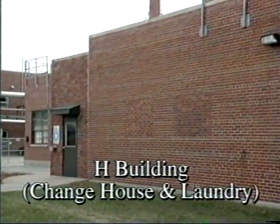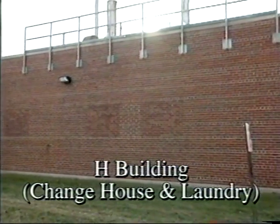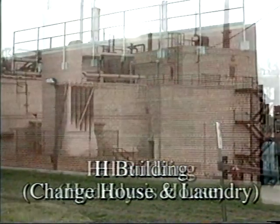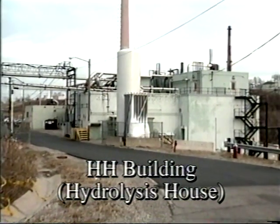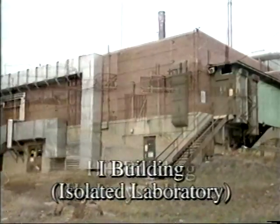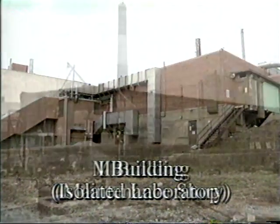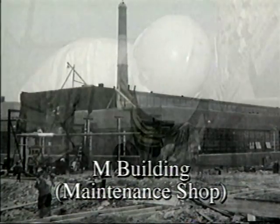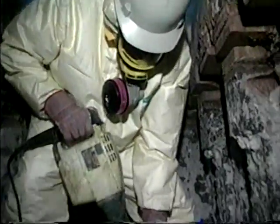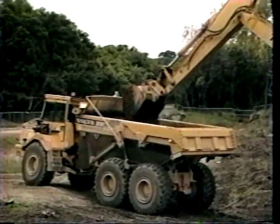In 1984, DOE decided to evaluate the existing environmental conditions at the weapons complex sites, including Mound. In 1989, Mound was named to the Environmental Protection Agency's National Priorities List, following EPA's evaluation of the site, noting the necessity to clean up volatile organic compounds in the groundwater. DOE is currently cleaning up contamination at the site under an agreement with the U.S. Environmental Protection Agency and the Ohio Environmental Protection Agency.